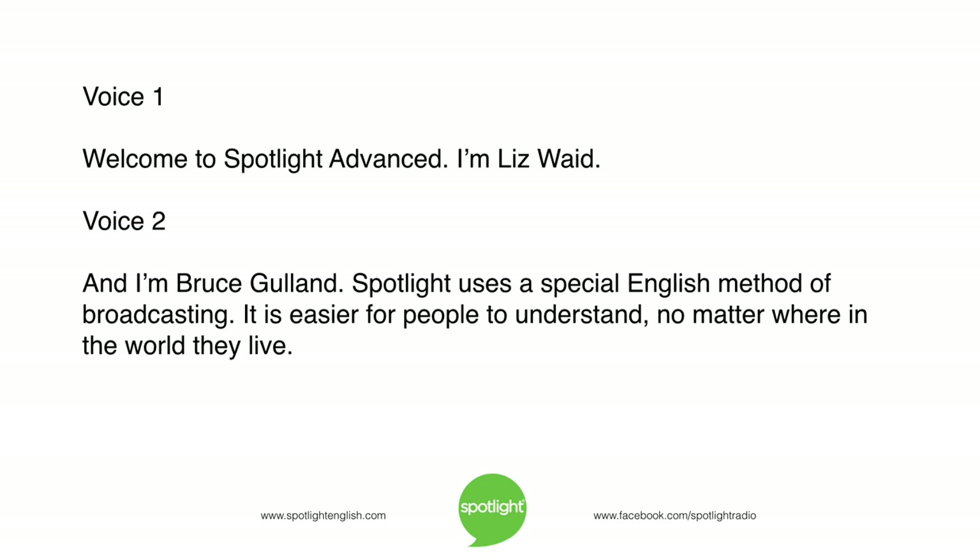Welcome to Spotlight Advanced. I'm Liz Waid, and I'm Bruce Gulland. Spotlight uses a special English method of broadcasting. It is easier for people to understand, no matter where in the world they live.